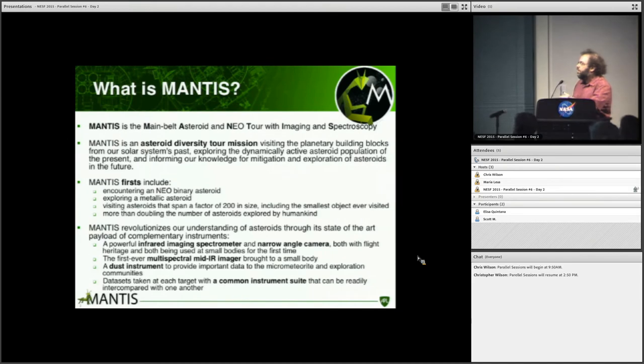Among our targets is the first NEO binary that would be visited by a spacecraft, and an M-type asteroid we think is metallic. Our targets span a factor of 200 in size, including the smallest object ever visited by spacecraft. We would more than double the number of asteroids explored by humankind — possibly a much larger multiplier depending on how you do the counting. We have four instruments: an infrared imaging spectrometer, a narrow angle camera, a multi-spectral mid-IR imager contributed by the German Space Agency, and a dust instrument with the potential for paradigm-shifting discoveries.